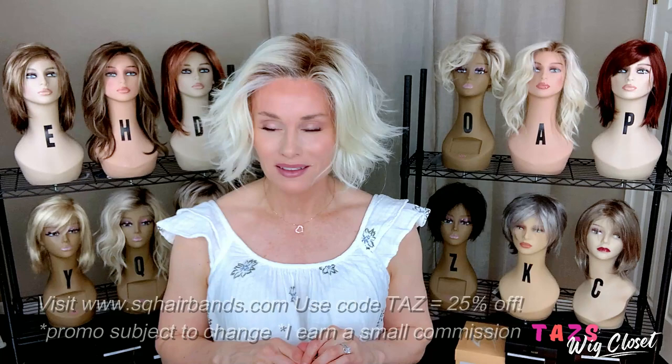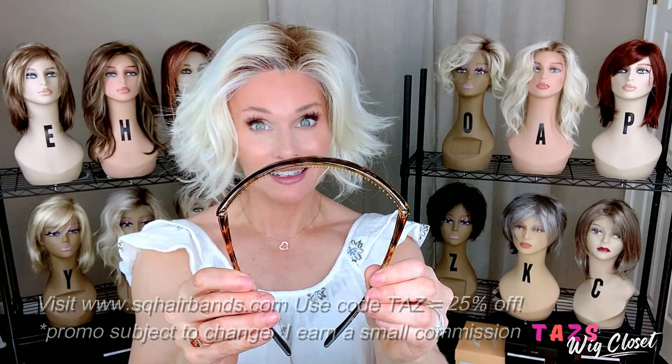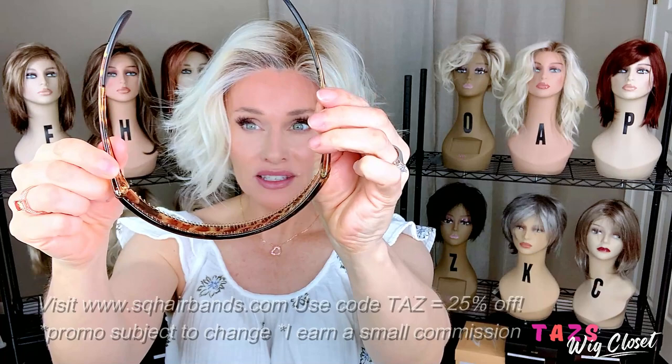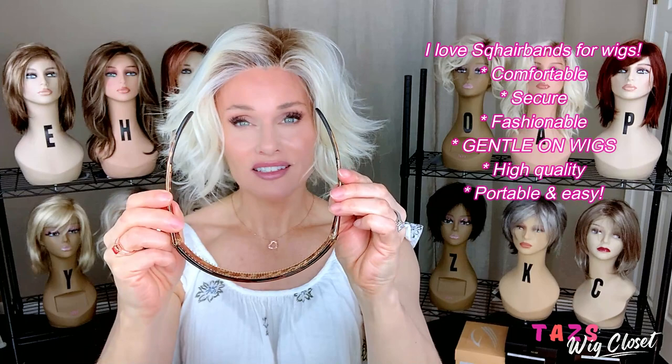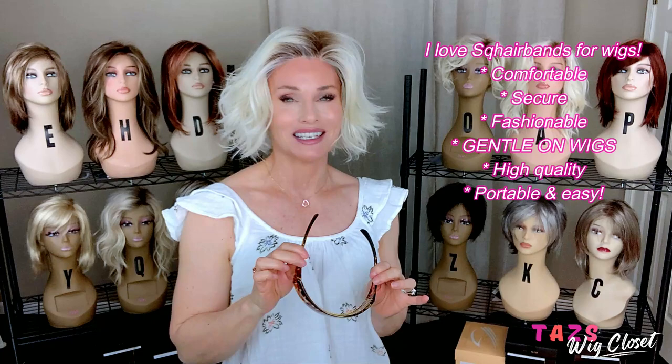So she went out and created this product — a hinged hairband. The square bands have hinges like sunglasses and can hold the hair back just like sunglasses. They have wonderful rubber teeth on the underside of the band which keeps it in place, and the hinges give a custom-like fit and feel so it's super comfortable to wear. It's portable, beautiful with all of the fashionable designs. I always like to call it fashion meets function because these are so practical, and I don't think when she created this product, she knew just how essential it was going to be for wig wearers.